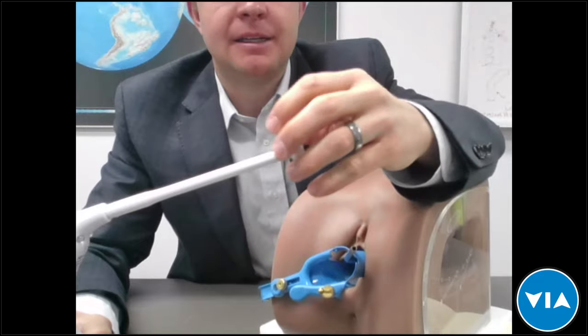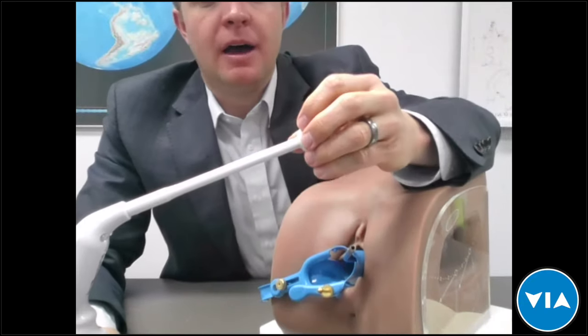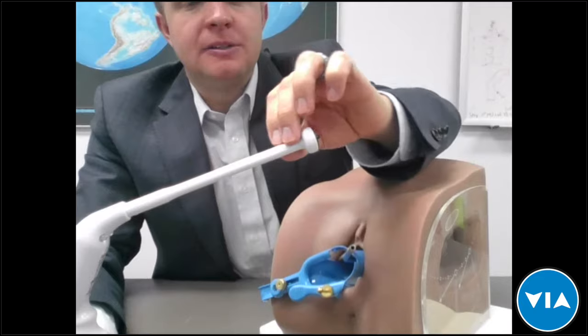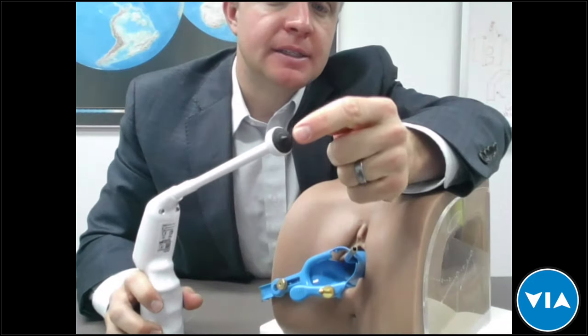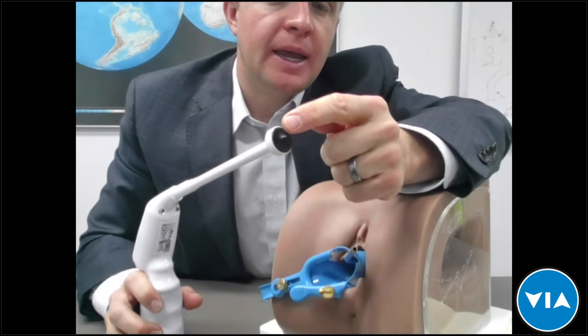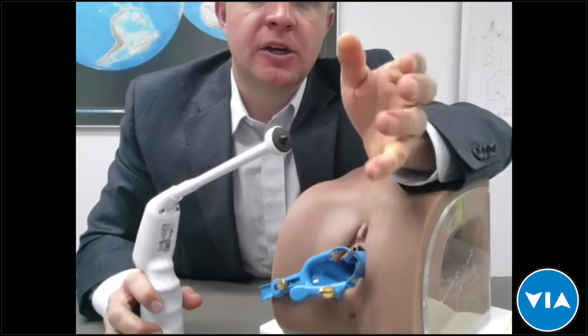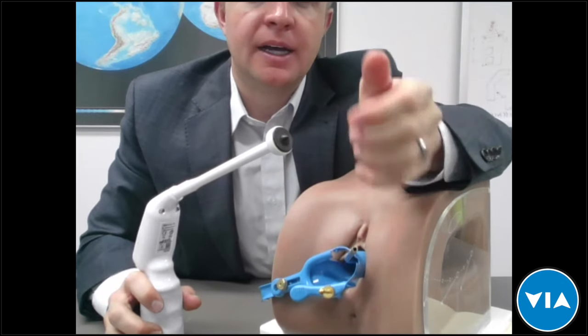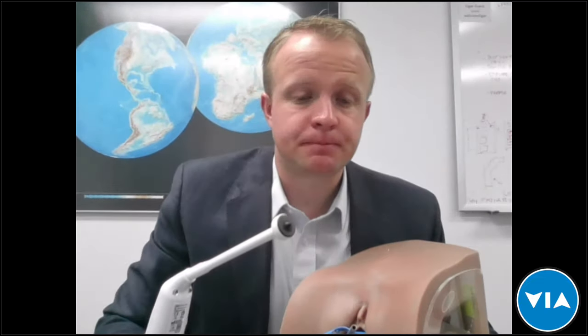The probe was designed to be safe in that manner. Also, this tip is coated in a biocompatible Teflon coating — a non-stick coating. It will not stick to tissue after the tissue is coagulated, nor during the procedure.